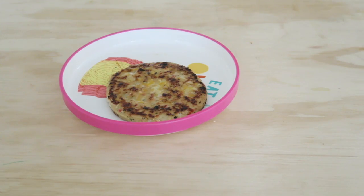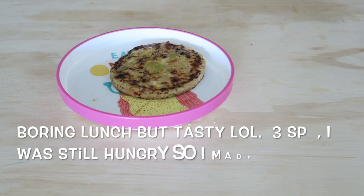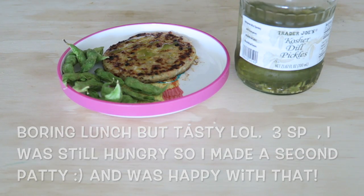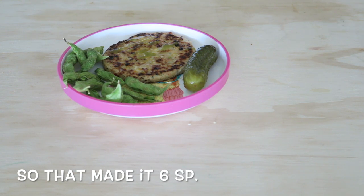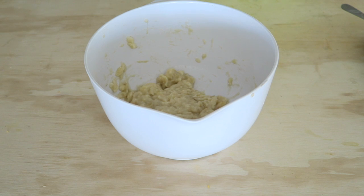We didn't really have anything in the house, so I just came up with this. I'm not recommending it to you — it was kind of boring to be honest — but I am showing you what I'm eating, which is a chili lime patty from Trader Joe's, edamame, and a pickle.